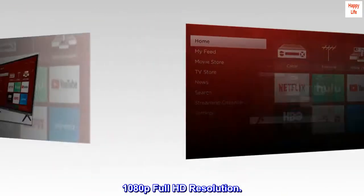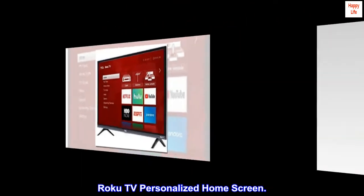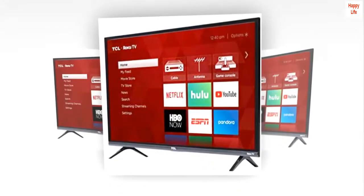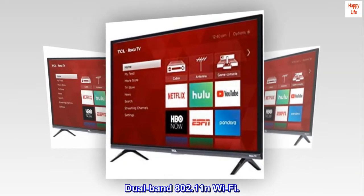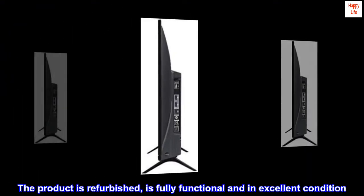1080p Full HD Resolution. Roku TV Personalized Home Screen. Dual Band 802.11n Wi-Fi. 120Hz CMI. The product is refurbished,